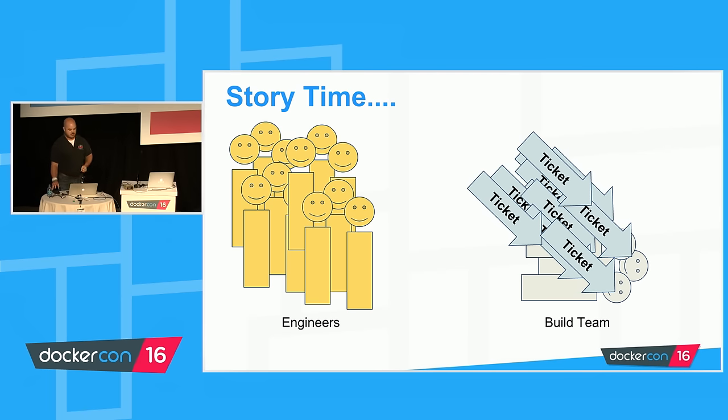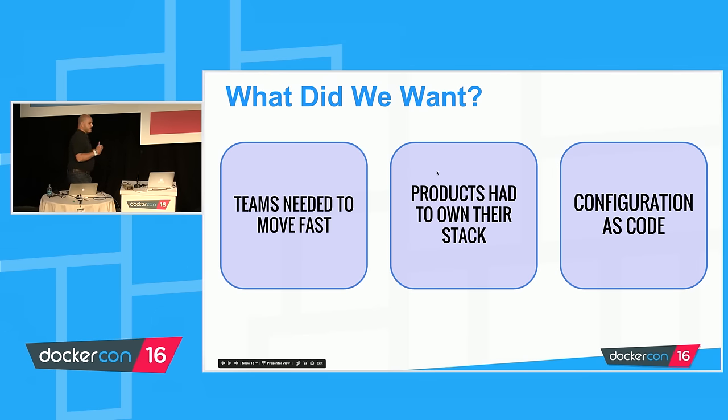We took a pause and asked, what do we really want? The biggest frustration goes back to being player-focused. Our teams need to be able to ship software and add value to our players as fast as they can. Even though we'd achieved continuous delivery, we — the build engineering team — were the hurdle, the block. Teams were waiting weeks for build environments just to experiment with a new piece of technology. We needed product teams to own their entire stack, including their build environments — to define their build environment as code.